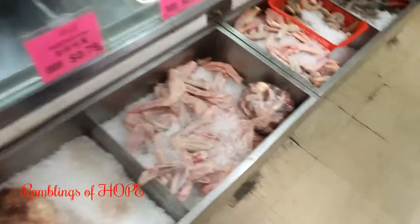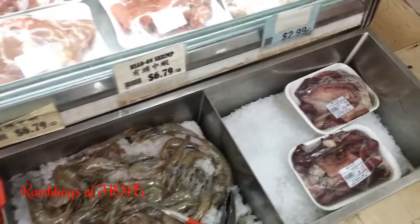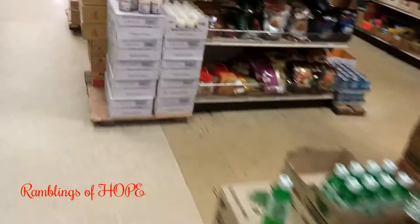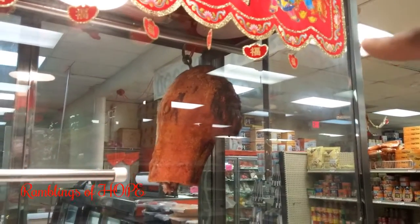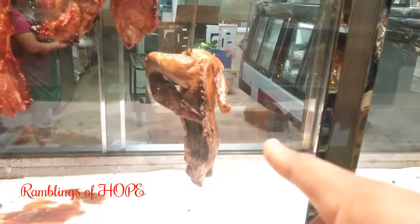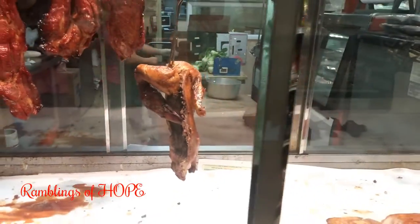They've got fresh stuff here — chicken wings. Some of them look kosher but I like this place; I come here all the time. Let me show you something I've yet to try: they have roasted pork and braised beef.